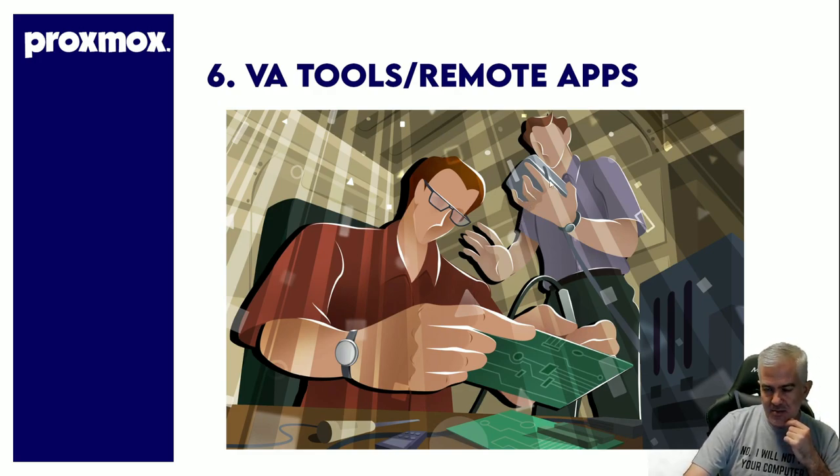Any VA tools or remote apps — anything you want your VA to remote into. Proxmox is specifically built in a way that makes it very easy for VAs to get into your Windows installations. You can have 20 Windows installations and say these 5 are for VAs, the other 15 are for internal use. If they beat them up, you reinstall them. You can keep your data separate from them on a different Windows installation that they don't have access to.